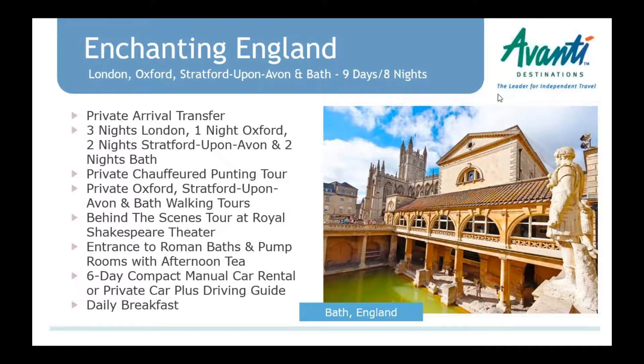Your clients can do this via car rental after leaving London, or we can arrange for a private car and driving guide. As a side note, I personally have driven in England, Scotland, and Ireland, and I found it very easy. The hardest part was just deciding to do it and getting in the car on the other side, but once you start going, it's a fun adventure.